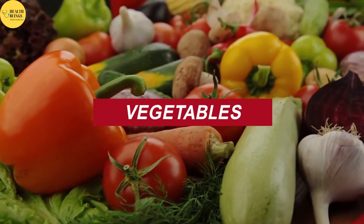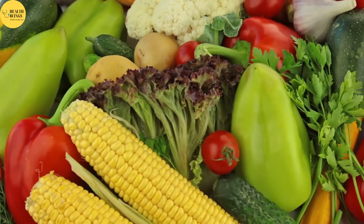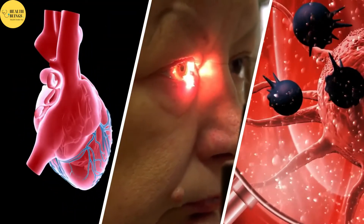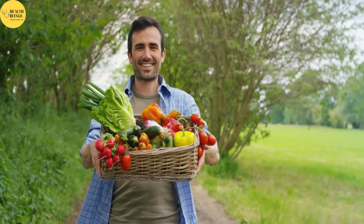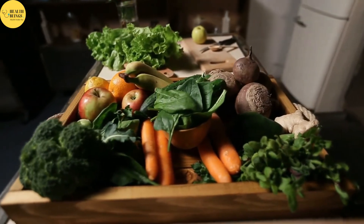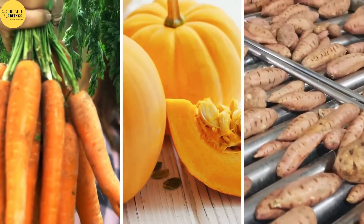Most vegetables are high in nutrients and low in calories. They contain antioxidants, which aid in the prevention of heart disease, cataracts, and certain cancers. Many vegetables are also high in carotenoids like beta-carotene and lycopene. According to some studies, eating a diet rich in carotenoids may shield the skin from the sun's UV rays, which are the principal cause of early aging of the skin. Some of the best sources of beta-carotene are carrots, pumpkin, and sweet potatoes.